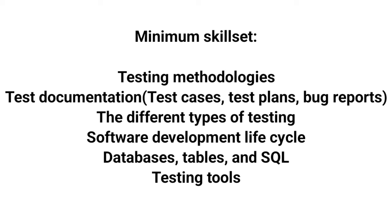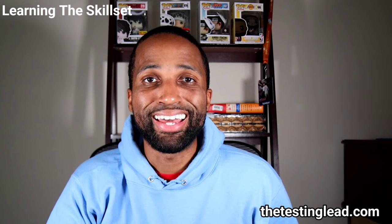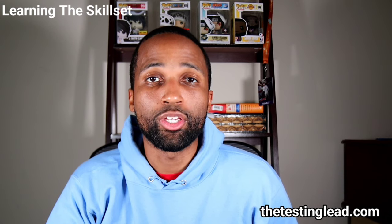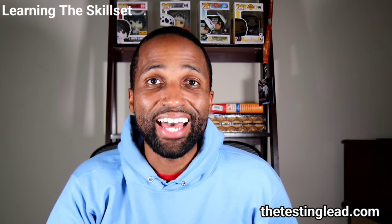Make sure they're covering at least these topics at minimum: testing methodologies, test documentation including test cases, test plans, and bug reports, the different types of testing, the software development life cycle, as well as the software testing life cycle, databases, tables, and SQL, and last but not least, testing tools. Now take the extra step: research 10 or more entry level jobs and see any other skills that are mentioned. Go to Glassdoor or LinkedIn and research entry level jobs by where you live and see if there's a common skill set or tool being used across all these ten companies.